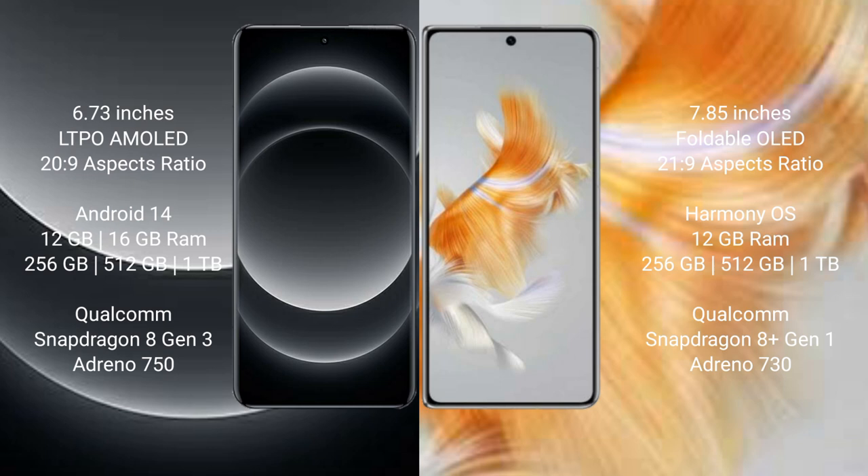Xiaomi 14 Ultra runs on the Android 14 operating system. Huawei Mate X3 runs on the HarmonyOS operating system.